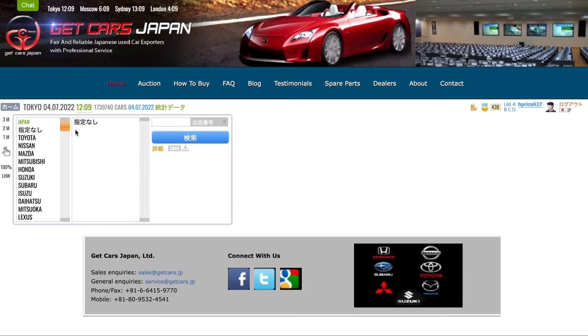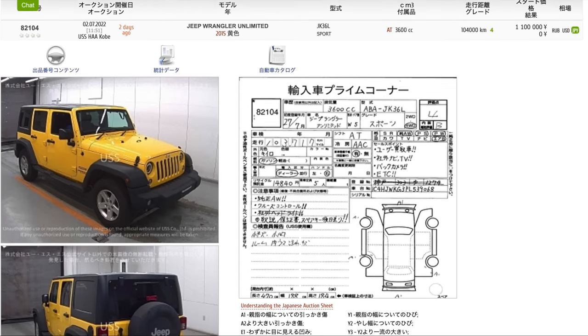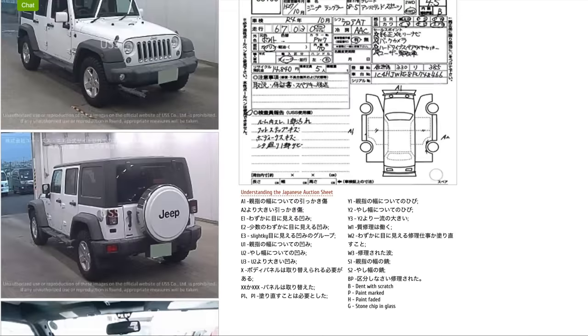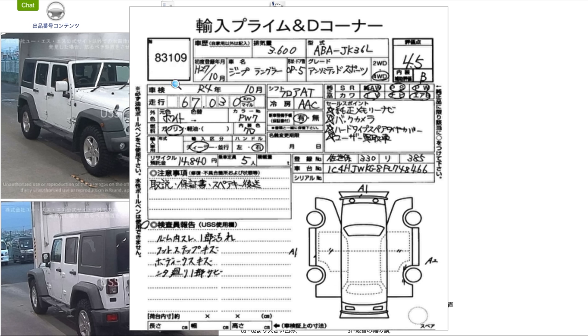Get Cars Japan has an online portal that allows you to log in. You have to make a refundable deposit first, then you're able to access all of the auctions and see all of the cars listed. Once you click on a car, you can see a couple of photos — not too many and not great resolution. But you also get an information sheet that tells you all the details: the car make, type, how many kilometres it's got, the condition inside and outside, any scratches, scuffs, pet hair, and any aftermarket additions.